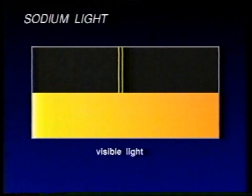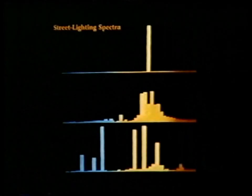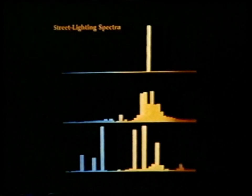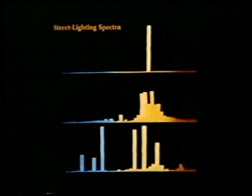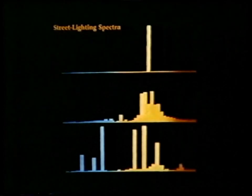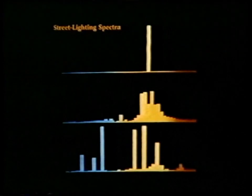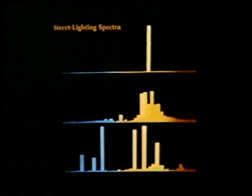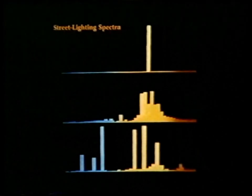In the graphic, you can see the sodium spectrum above the continuous spectrum — so you see how much freedom there is to use the rest of the spectrum. And most astronomical spectroscopy is, in any case, done in the blue. So low-pressure sodium, which is the top light on this graphic, gives you a nice narrow line, and all the rest of the spectrum is free.